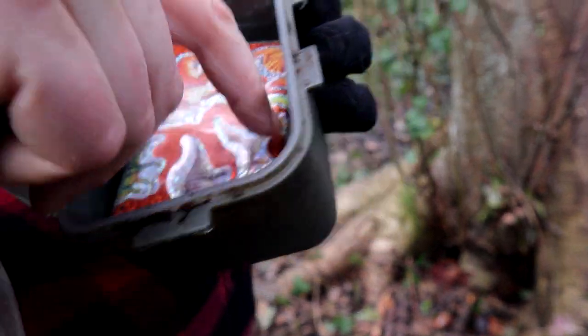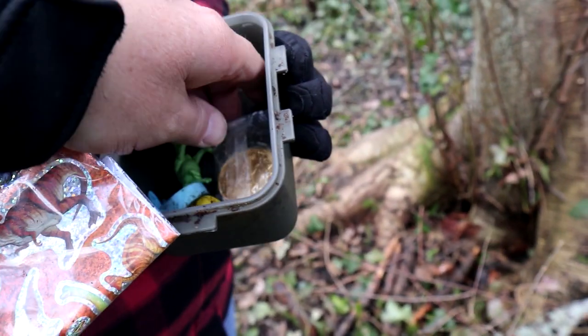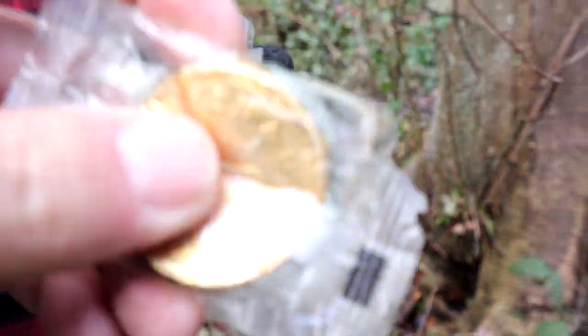A logbook, some dinosaur stickers, and I think that's chocolate. That's gross — we shall get rid of this, but not by tasting it. It attracts critters. Putting chocolate and food items, scented items in geocaches — no, no, no. Bears like that stuff. That's pretty cool — third oldest geocache on Vancouver Island. We got it!